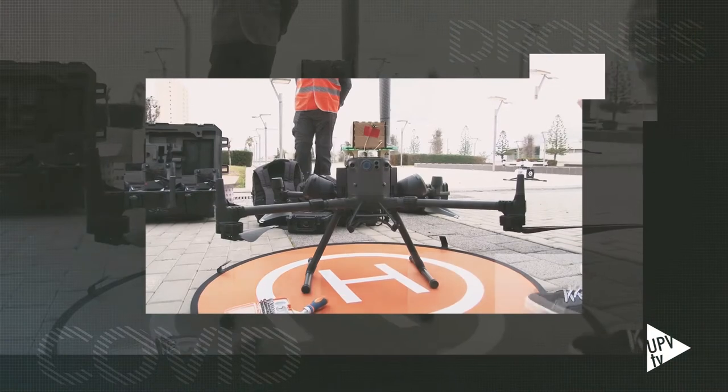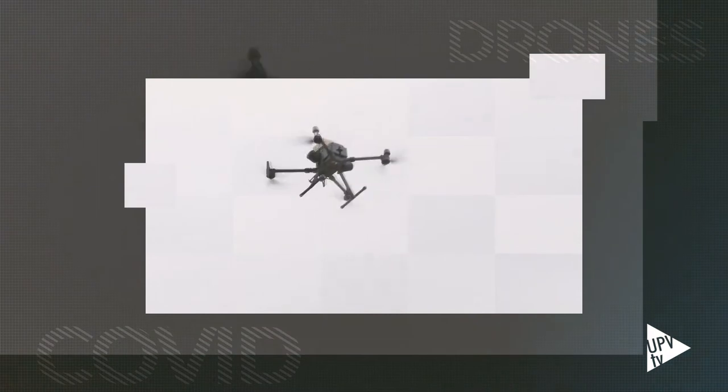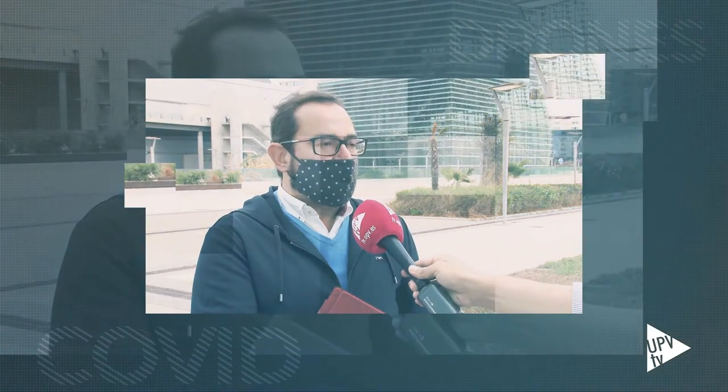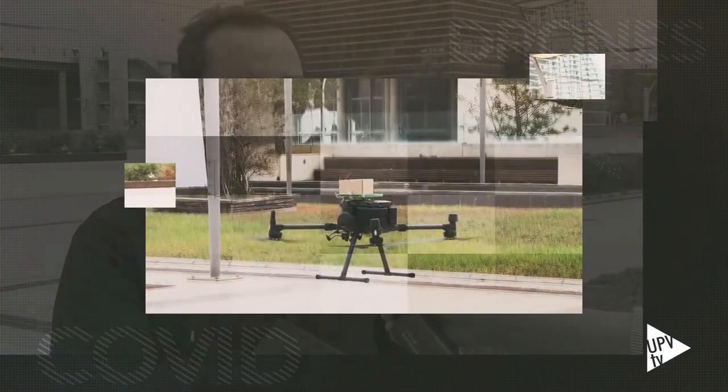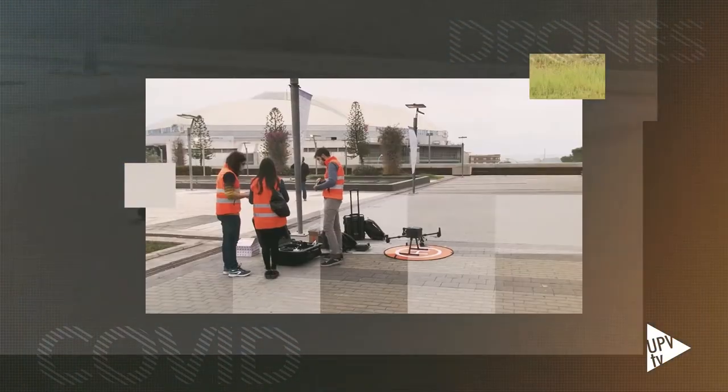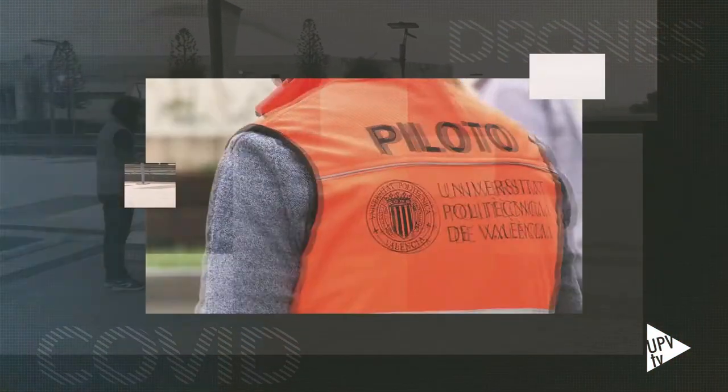Este proyecto sitúa a la UPV como referente en la investigación del uso de estas aeronaves para hacer frente a emergencias como las que vivimos con esta pandemia. La Comunidad Valenciana va a ser la primera comunidad que va a hacer este tipo de transporte con drones de material sanitario en este país, a nivel europeo la segunda. En total, en la operativa de esta mañana han participado más de 20 instituciones y empresas y cerca de 50 personas.